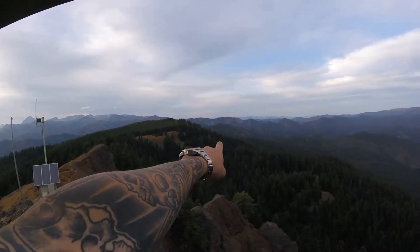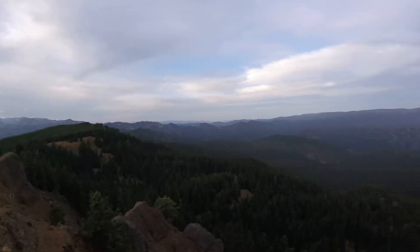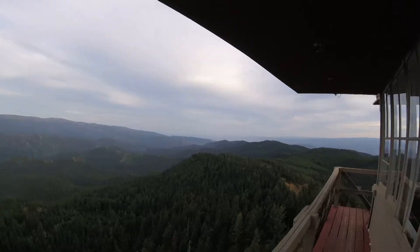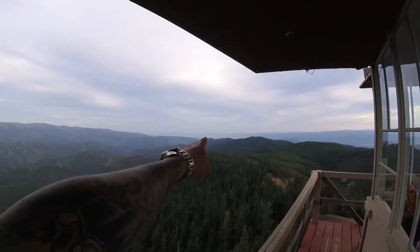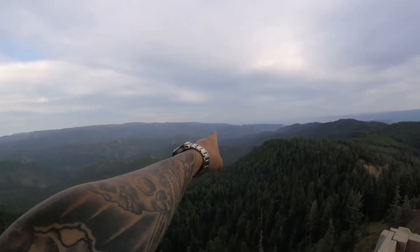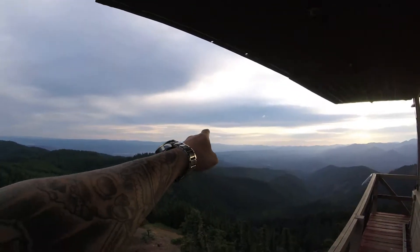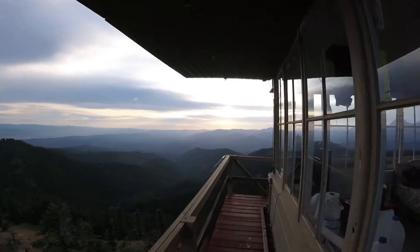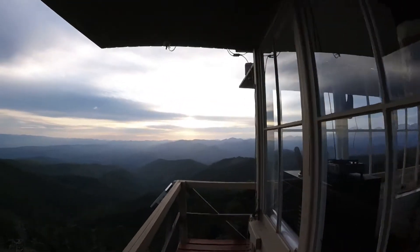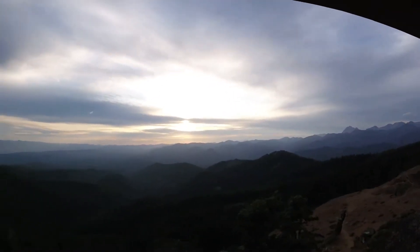I've seen some video of somebody down below it collecting, which is kind of neat. Got Cle Elum out there — possibly you can see the wind turbines. Small town of Liberty down there. That's Mount Rainier, looking west.